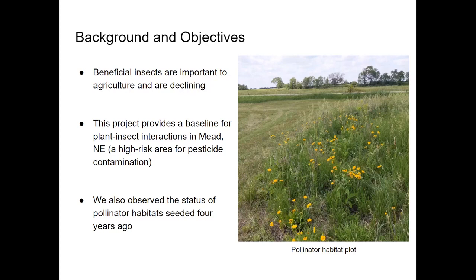The goal of this project was to provide a baseline understanding of plant insect interactions at pollinator habitats in Mead, Nebraska. This location is of particular interest because of its proximity to an ethanol plant, which processed pesticide-treated seed, so this project is part of an ongoing effort to monitor the effects of systemic pesticide contamination on the Mead ecosystem.